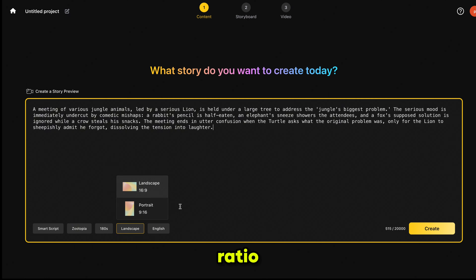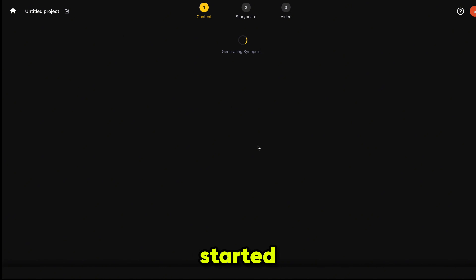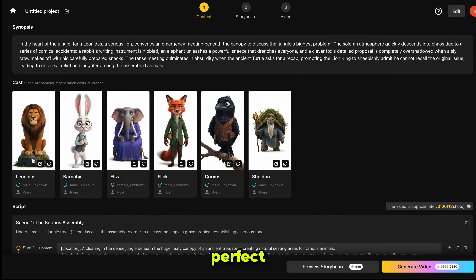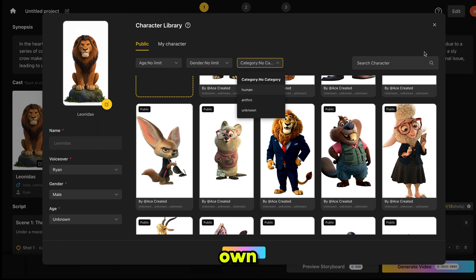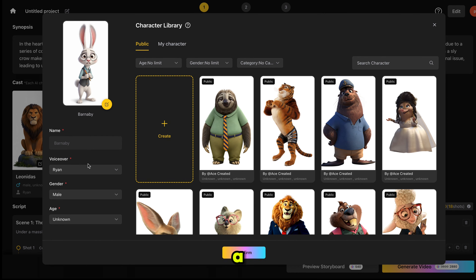We'll keep the aspect ratio on landscape. It can also generate videos in multiple languages, but we'll choose English. Now just click Create. It has started generating the synopsis, and in no time it's ready. Honestly, it looks perfect. Here is the cast section. We can regenerate characters, edit them, or even replace them with our own custom characters. We can also click here to let the AI generate a brand new character image, and it updates instantly.